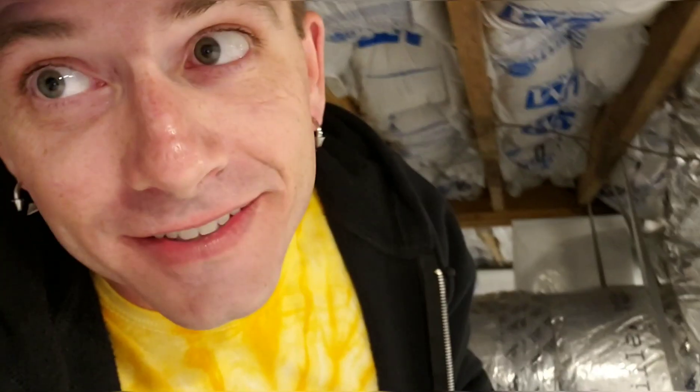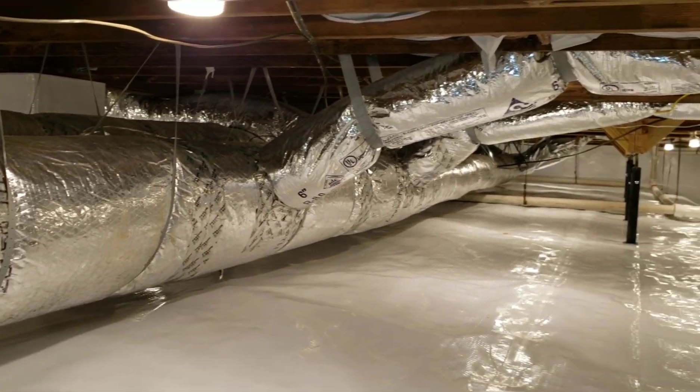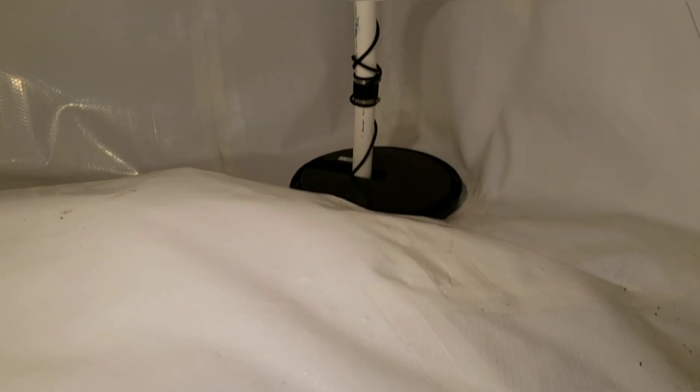Please be sure to smash that subscribe button, drop me a like, and feel free to leave a comment — I do my best to answer every single one. One last final pan shot of this entire crawlspace: 100% encapsulated with 20-mil fiberglass reinforced poly, three humidistat fans, the big Santa Fe Advanced dehumidifier system, a full inside-perimeter French drain system all leading to the basin at the lowest point, which contains the sump pump that sends water up and out the line to a pop-up emitter in the yard.